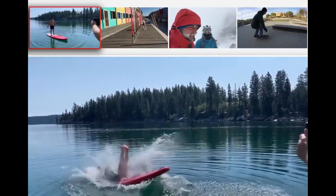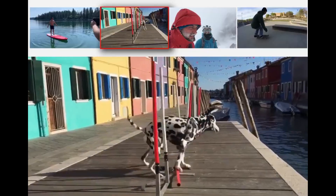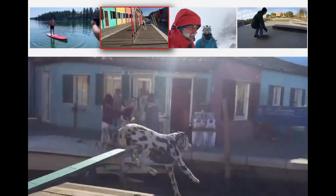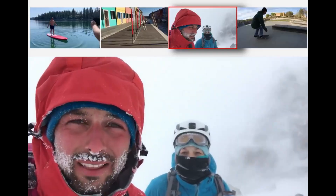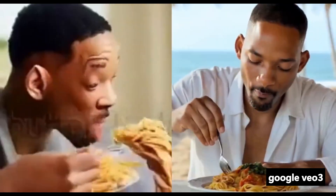Sora 2 isn't just a video generator. It represents the evolution of world simulation technology — AI models that can generate realistic, physics-accurate scenarios, complete with synchronized audio and video. Earlier video models often struggled with realism: objects would morph unnaturally, movements felt glitchy, and physics didn't hold up. But with Sora 2, the line between simulation and reality is becoming increasingly blurred.